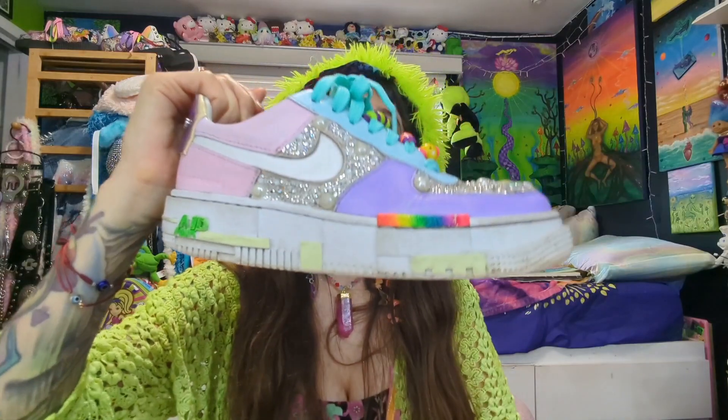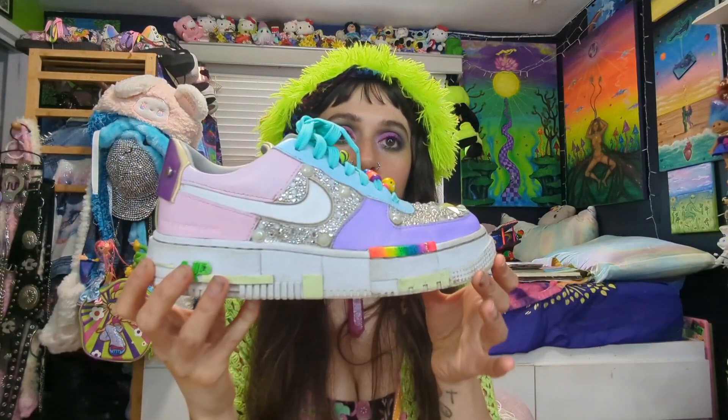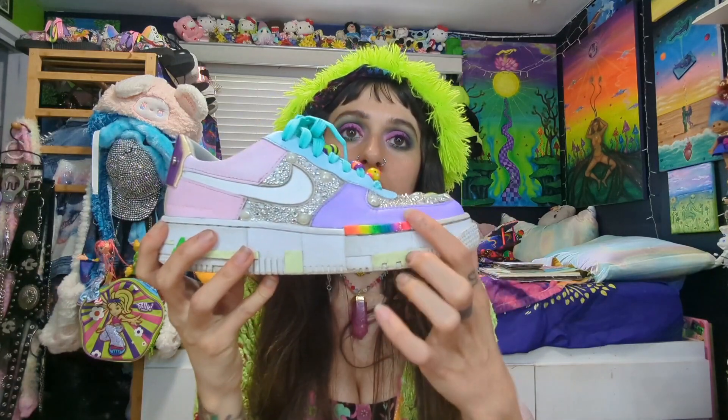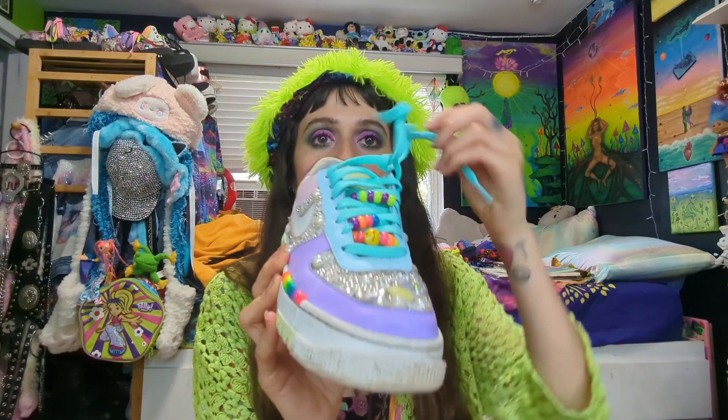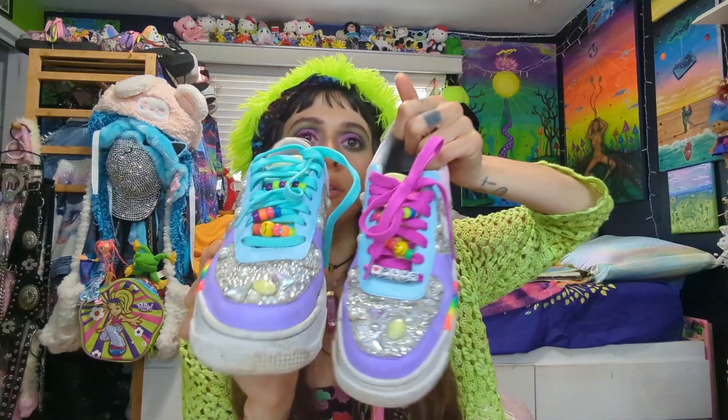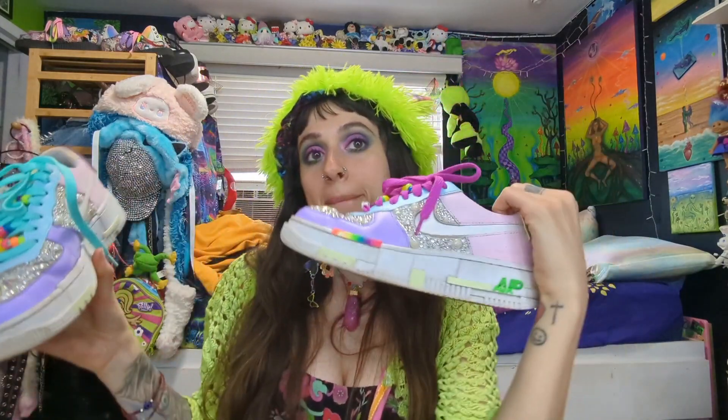I saw the Gloomy Bear sweater at Spencer's and didn't want to pay sixty dollars, so I made my own version. My Nikes got busted up from wearing them to shows all the time, so I repainted them and they're so much cuter now. They match my outfits better because the colors are a little deeper. I kept the same colors but slightly deeper, added a little rainbow thing with neon paint that glows, and switched out the laces to two different colors.